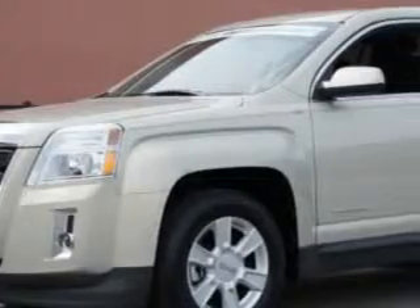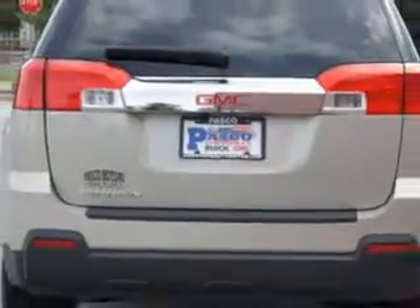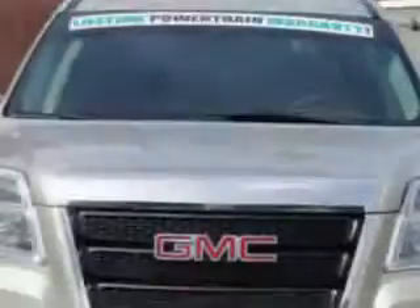Imagine driving this gold 2011 GMC Terrain SLE1, equipped with a four-cylinder engine and an automatic transmission. Enjoy an exceptional 32 miles to the gallon on this great SUV with features like backup camera,